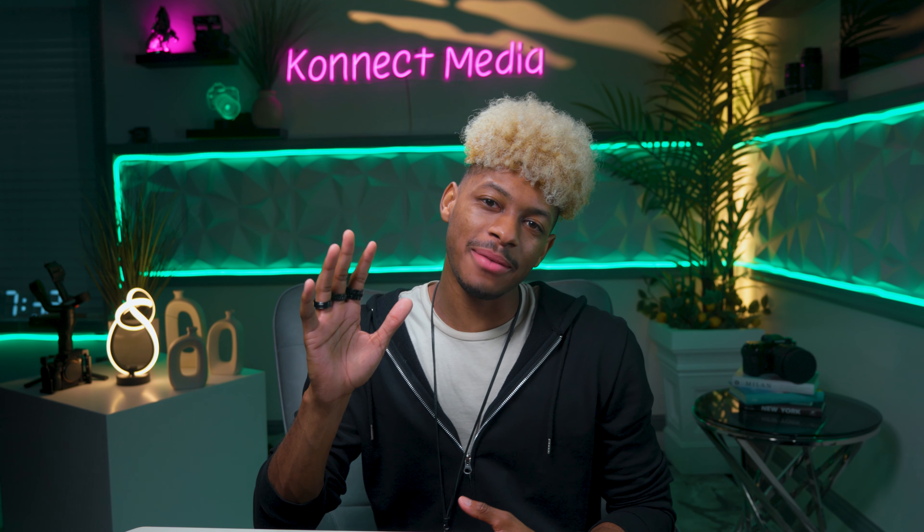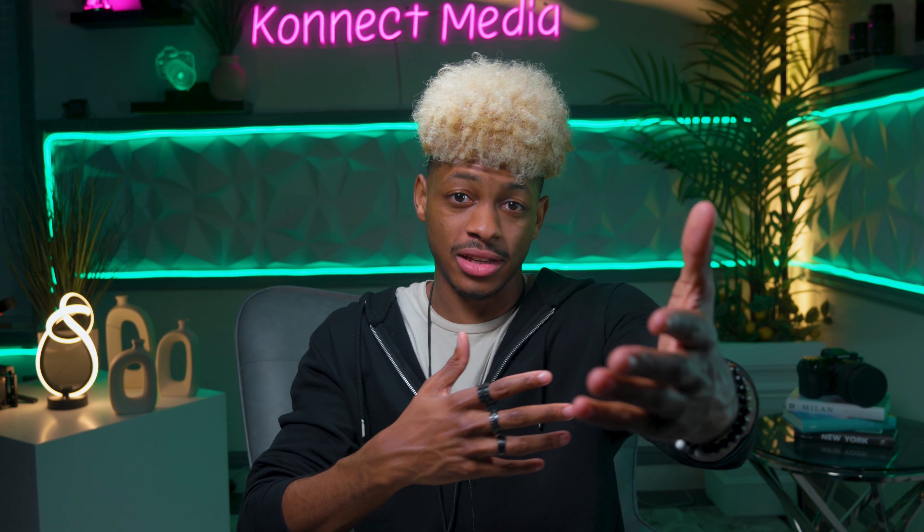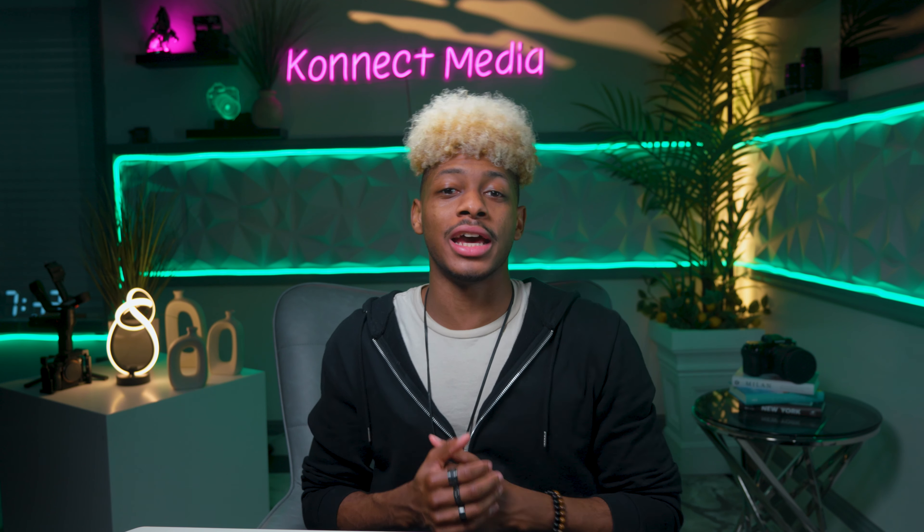And there you have it — our top five APS lenses for the Sony FX30. Each lens brings its unique strengths to the table, ensuring that no matter what your style or needs are, there's a lens out there for you. Don't forget to like and subscribe, and leave a comment below on which lens you may end up choosing or already have. Until next time, I'll see you when I see you.